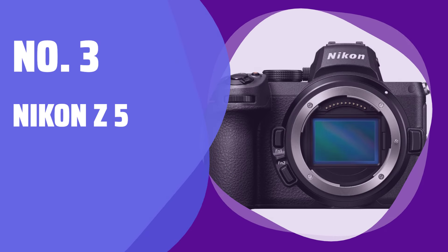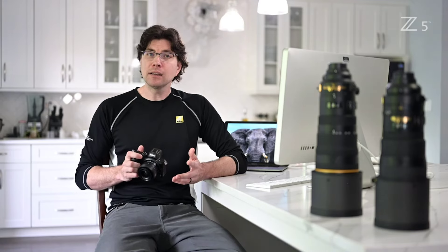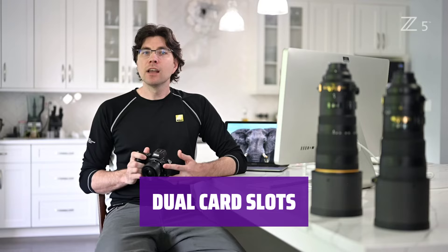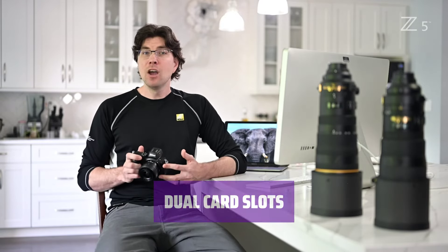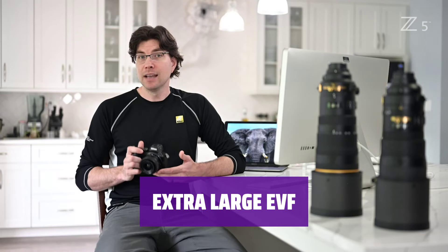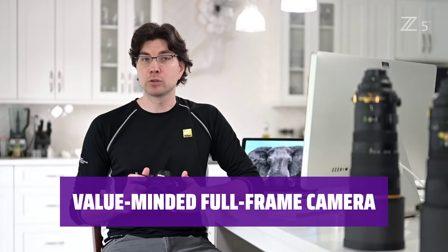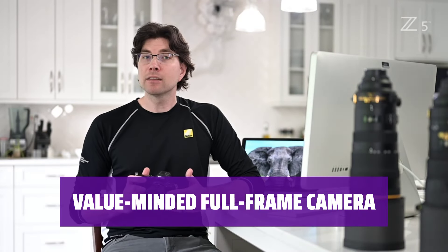Number 3: Nikon Z5. With a 5-axis stabilized image sensor, you can capture crisp and clear photos without worrying about shaky hands. Never run out of storage space with dual card slots, ensuring you have enough room for all your memories. Take your camera out in any weather condition with confidence, thanks to its weather sealing. Enjoy a larger viewfinder that lets you see your shots clearly and accurately, making framing your photos a breeze. For creators who want a full-frame camera without breaking the bank, the Z5 offers great value for your money.